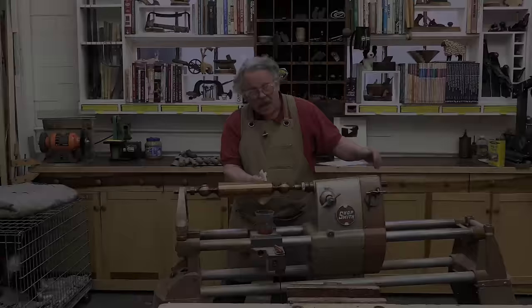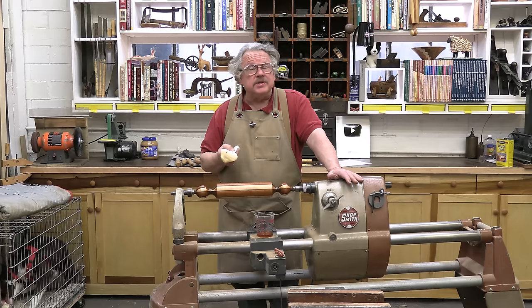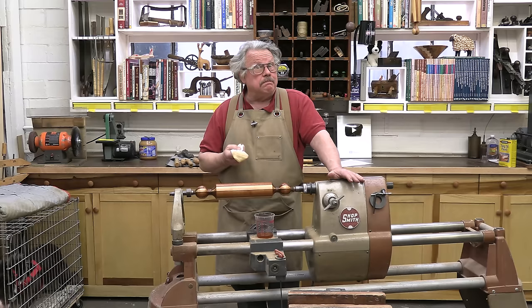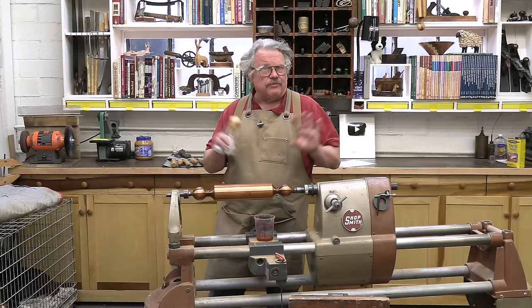Years ago, I interviewed the renowned turner Rudy Osaldnik for Woodworking Magazine. Rudy taught wood arts at Berea College. I was looking around at his workshop-slash-classroom and noticed maybe a dozen lathes, hundreds, perhaps thousands of chisels, but only a very few cans of finish. When I asked Rudy about this disparity, he said that he had developed a simple recipe that he and his students used for everything. He shared it with me, and I've been using it ever since.